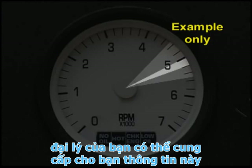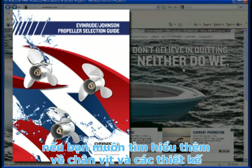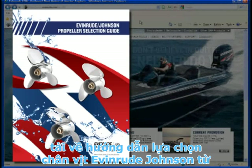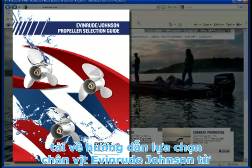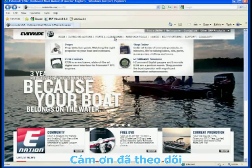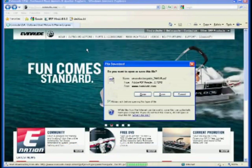Your dealer can provide you with this information. If you'd like to learn more about propellers and their design and performance characteristics, download the Evinrude Johnson Propeller Selection Guide from evinrude.com. Click on Parts and Accessories, then Props.